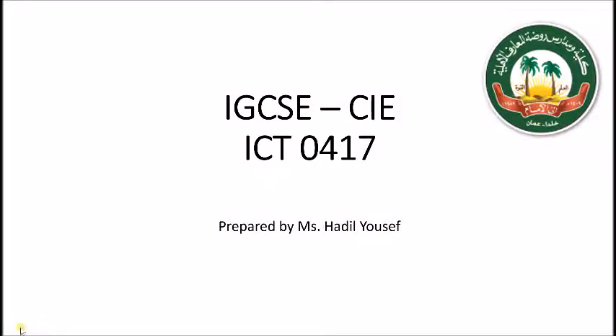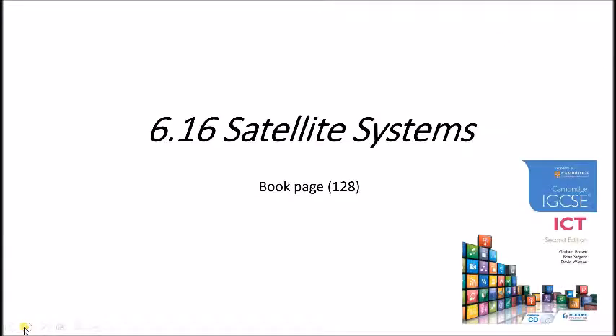Assalamu alaikum and hello again. This is the last lesson in Chapter 6. It is 6.16, Satellite Systems. You can find it in your book at page 128.